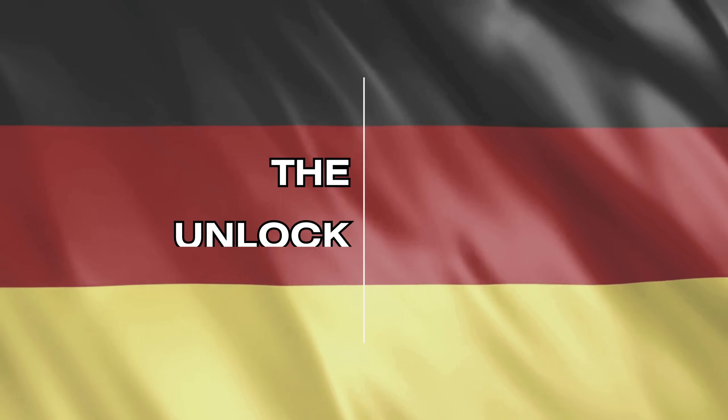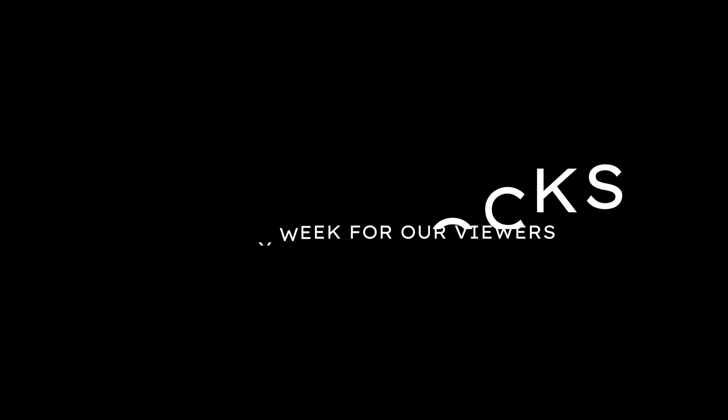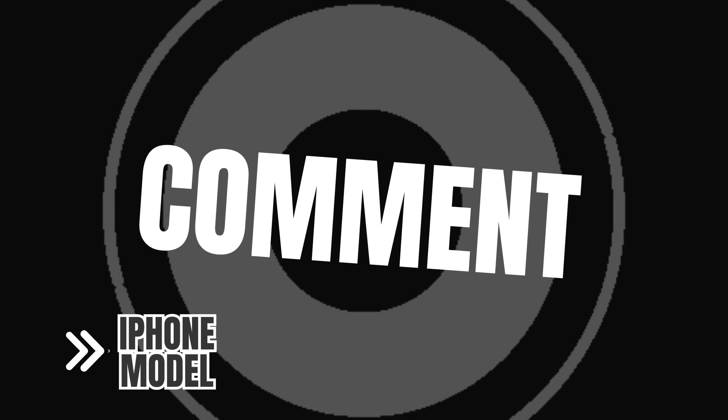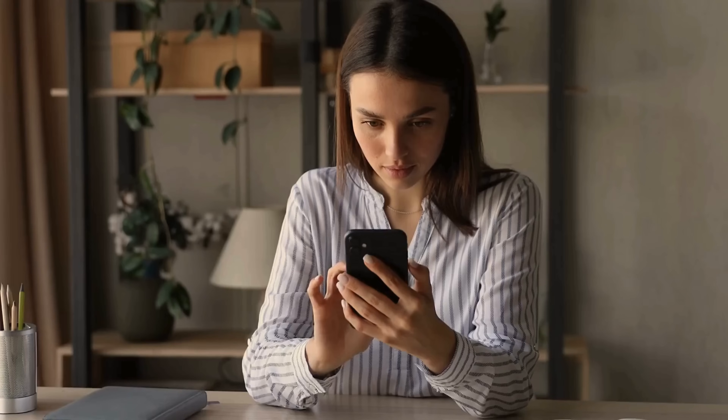Please note that the unlock services only work in first world countries. If you can't access these services or prefer not to use them, we offer 250 free unlocks every week for our viewers. To enter, like this video, subscribe to our channel, and comment with your iPhone model, your IMEI, and your country. Once you complete these steps, you're automatically entered for a chance to get a free unlock.